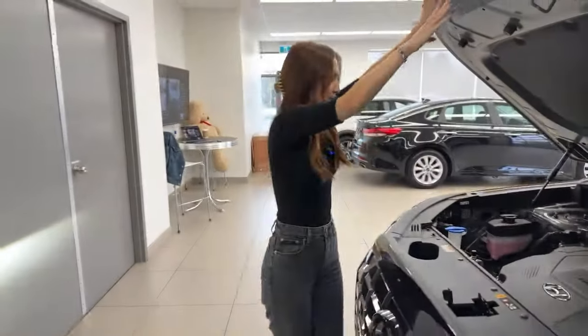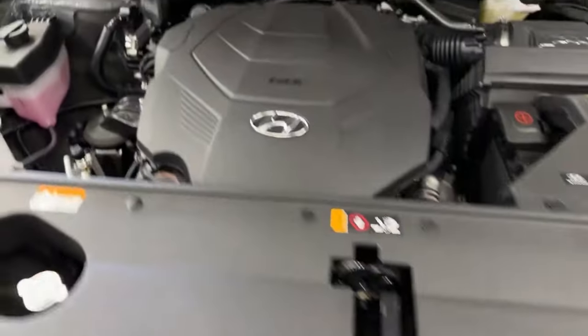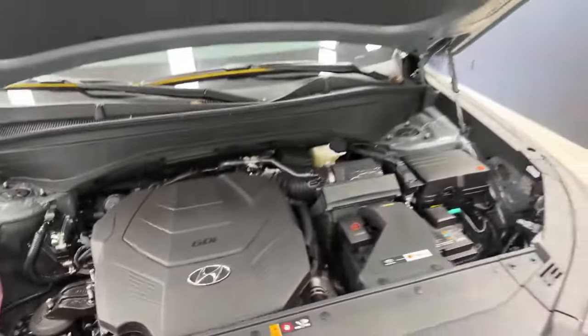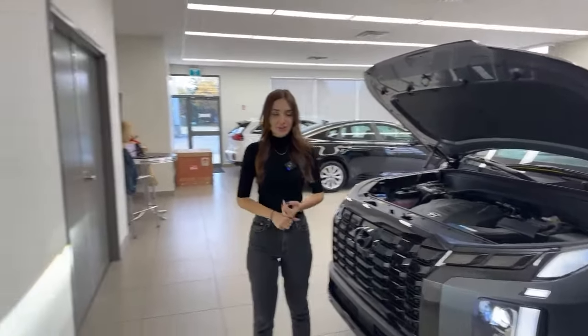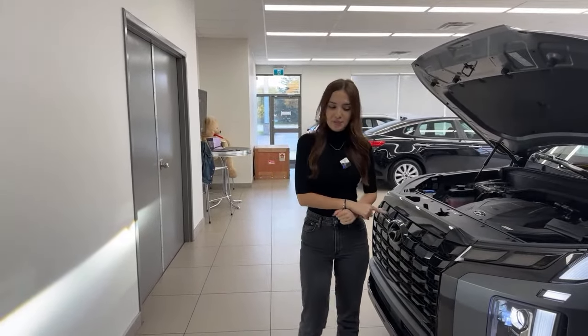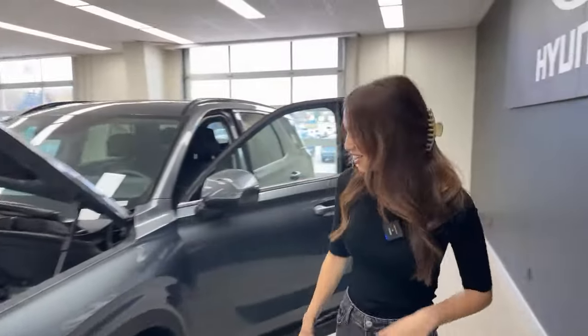Under the hood — it's a hydraulic hood which is quite nice — we have a 3.8-liter GDI V6 engine producing 291 horsepower and 262 pound-feet of torque. It's very smooth shifting thanks to its eight-speed automatic transmission, and you get paddle shifters. This vehicle can also tow up to 5,000 pounds when properly equipped with a dedicated tow mode.